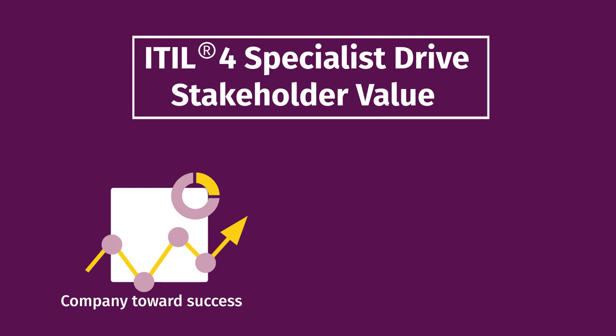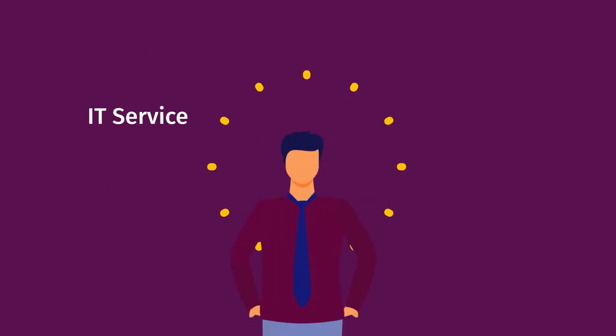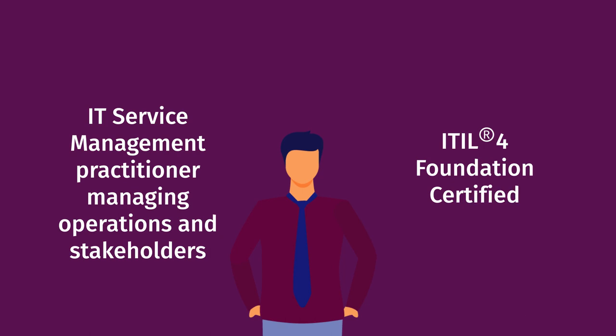This, in turn, unleashes more career growth opportunities for you. If you're an ITSM practitioner managing operations and stakeholders and are already ITIL-4 Foundation Certified, you're eligible for the certification exam.